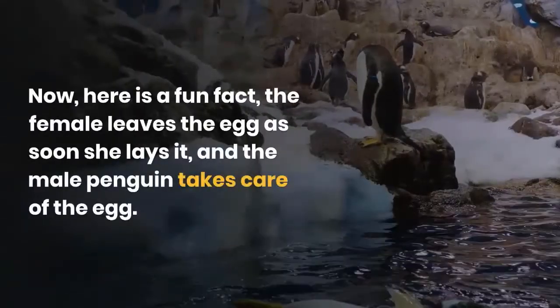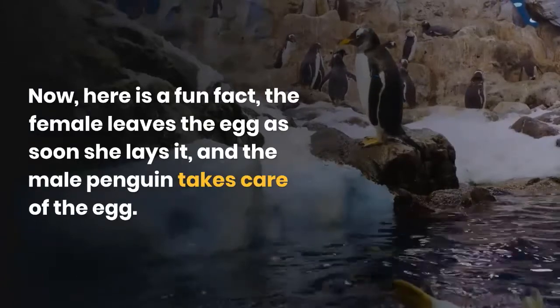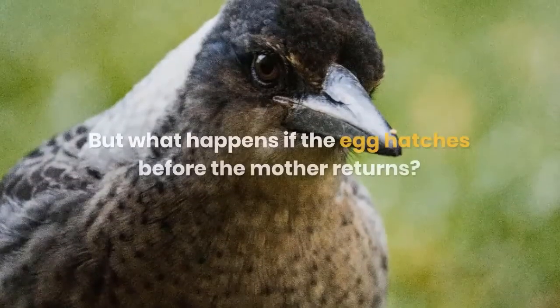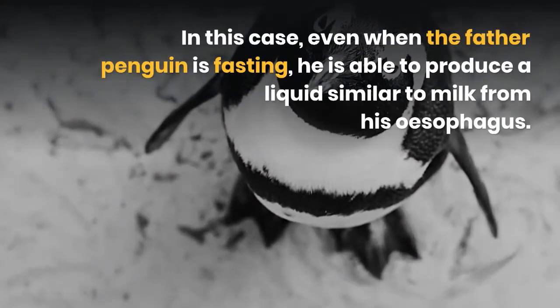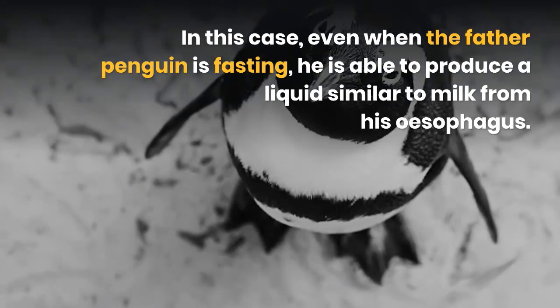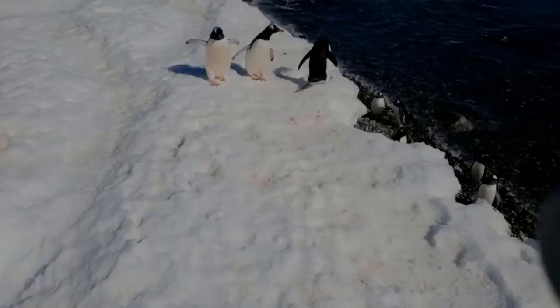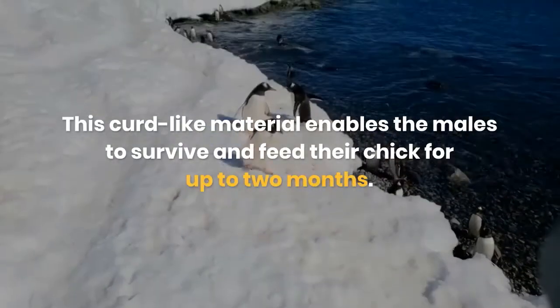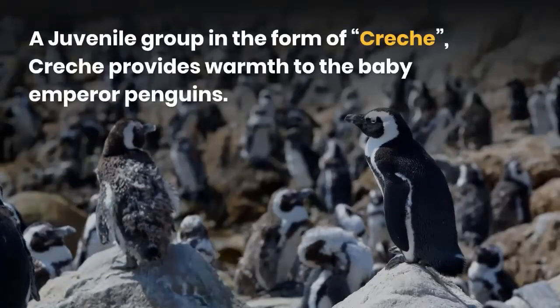Here is a fun fact: the female leaves the egg as soon as she lays it, and the male penguin takes care of the egg. But what happens if the egg hatches before the mother returns? In this case, even while the father penguin is fasting, he is able to produce a liquid similar to milk from his esophagus. This curd-like material enables the male to feed his chick for up to two months.